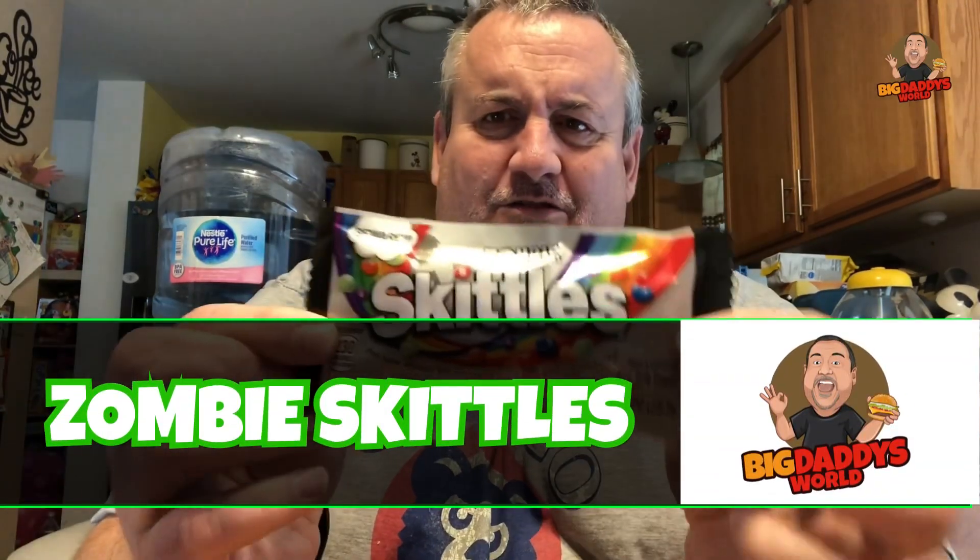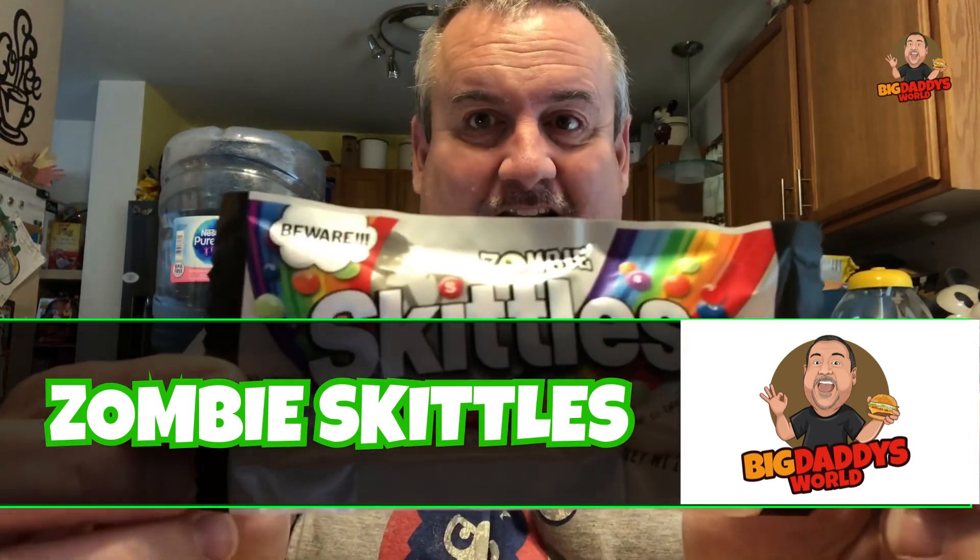Alright guys, so we got the Zombie Skittles. We got Zombie Skittles. This came out a while ago — they had Zombie Skittles — and now they're back for Halloween. This year, the mystery guest just picked these up. Mystery guest behind the camera. And she's just here to laugh at me, because I've never eaten a Zombie Skittle before.